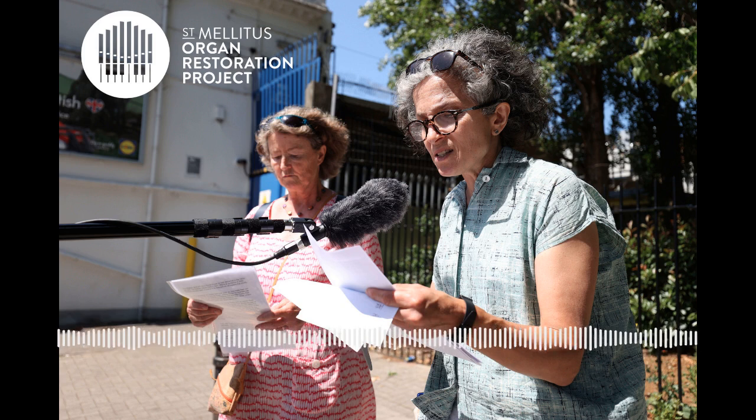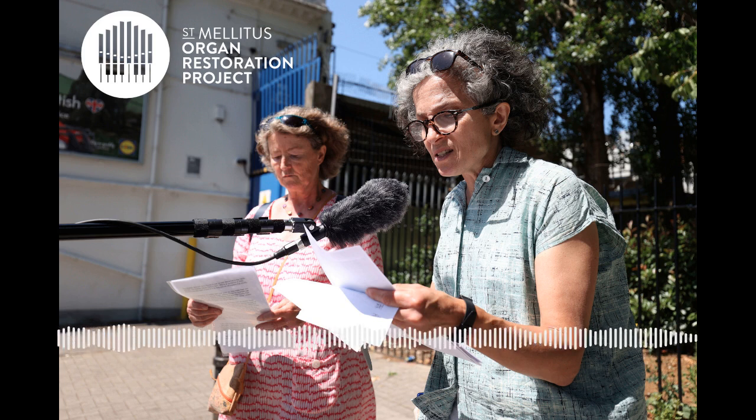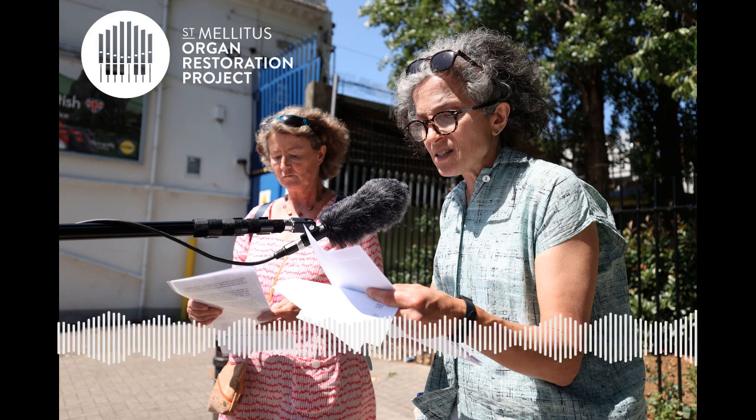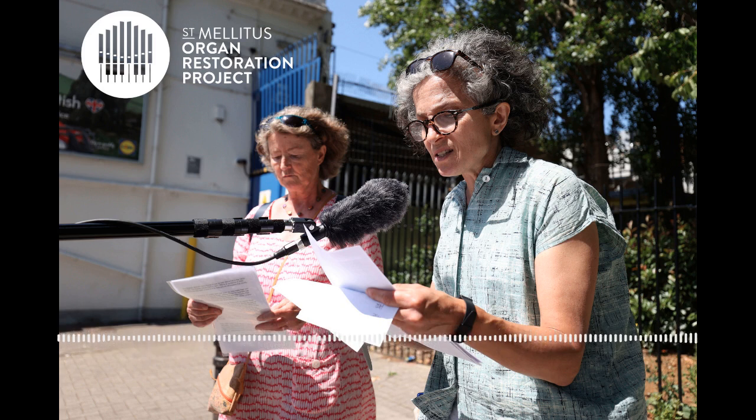We're going to continue down Stroud Green Road to number 48, PAX Hair Products. We've made it down to the distinctive green shop front of PAX Hair and Beauty Products which dominates this part of Stroud Green Road. But here is one of the most intriguing musical memories in the area — did you know that the oldest independent record label in the world used to have studios here? It's now 81 years old: Topic Records. Its location in Stroud Green fits into the suburb's long association with radical thought and action.